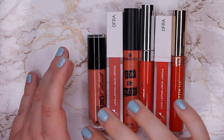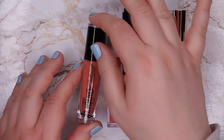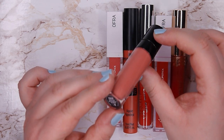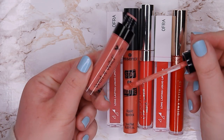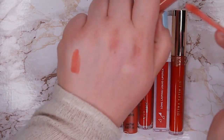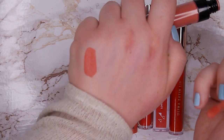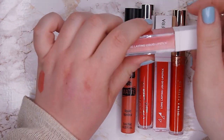The next group of lipsticks is more on the peachy, coral, and orange side. Starting with the most peachy one — this one from Wet n Wild is their Mega Last Liquid Catsuit Matte Lipstick in shade Nudist Peach. I do like this formula but I don't like how it wears off or how it looks when I reapply it. This is a very beautiful, very light peachy color and it's very unique in my collection, so I'm going to keep it.